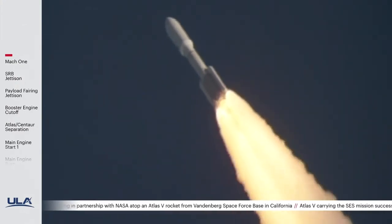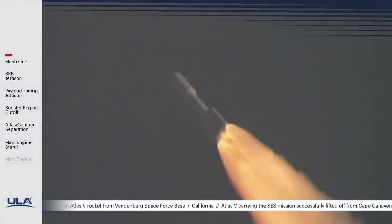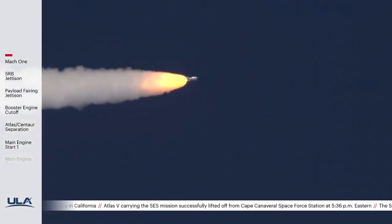Passing a minute into flight. Continuing to see good SRV chamber pressures. RD-180 pump speed and fuel injector pressures are responding well to demands on the engine. Vehicle is continuing right down the middle of the range track.